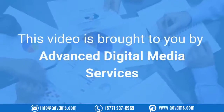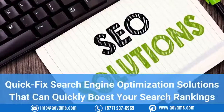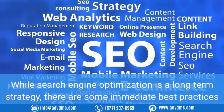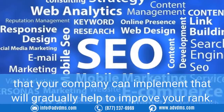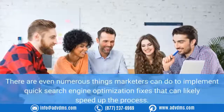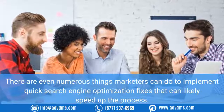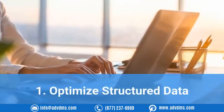This video is brought to you by Advanced Digital Media Services. Quick fix search engine optimization solutions can quickly boost your search rankings. While search engine optimization is a long-term strategy, there are some immediate best practices that your company can implement that will gradually help to improve your rank. There are even numerous things marketers can do to implement quick SEO fixes that can likely speed up the process.